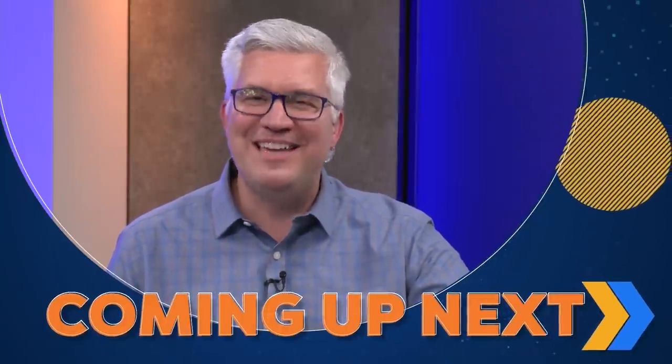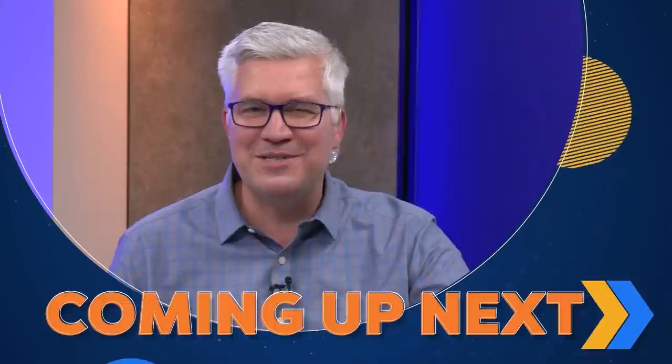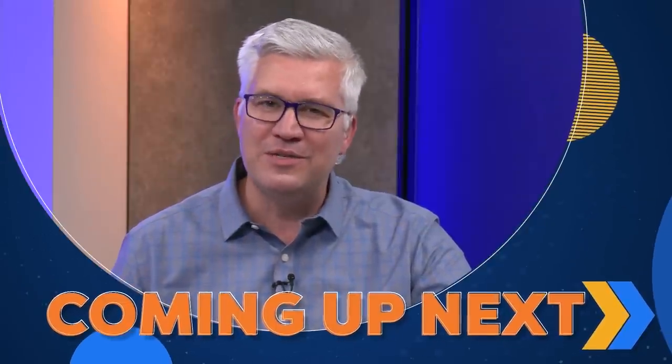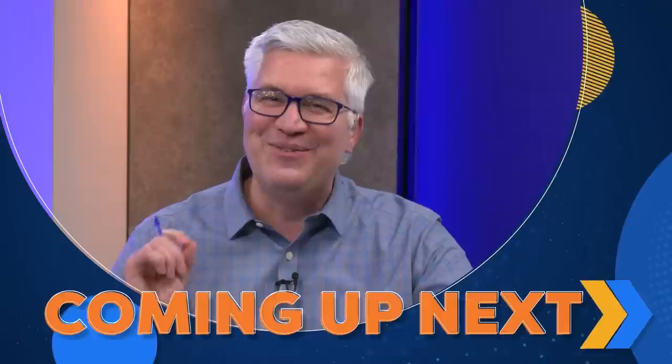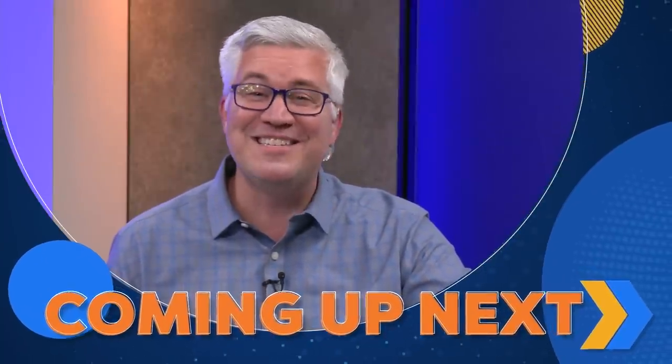Hello, everyone. I'm Dave Keller here at StockCharts.com. Today we have a guest host, Mary Ellen McGonigal of Simpler Trading, a longtime StockCharts contributor who really knows stocks and charts particularly well. She'll be taking you through the latest update in the markets. Ladies and gentlemen, this is The Final Bar.